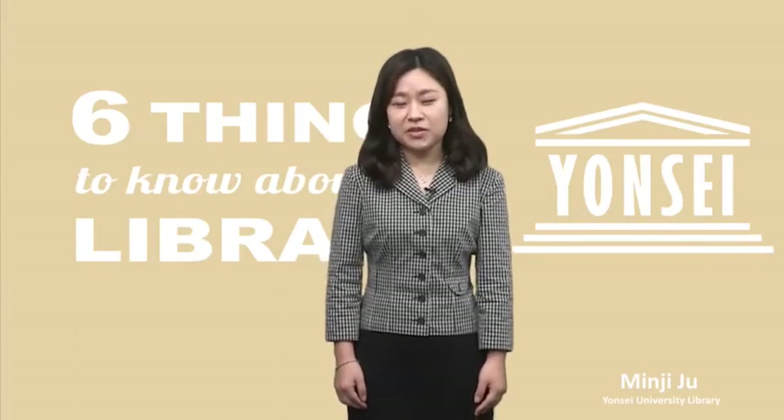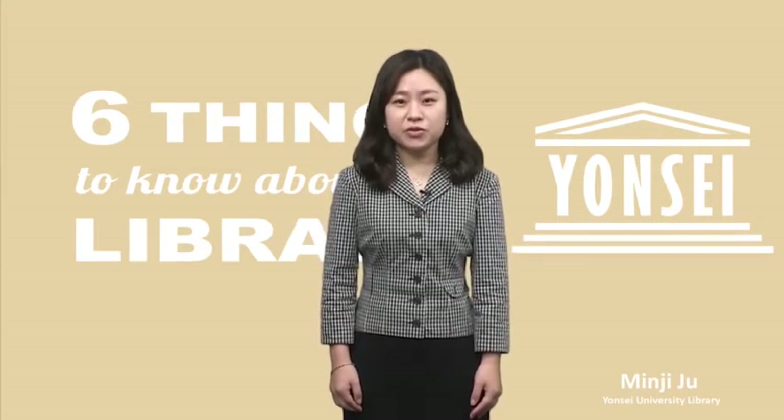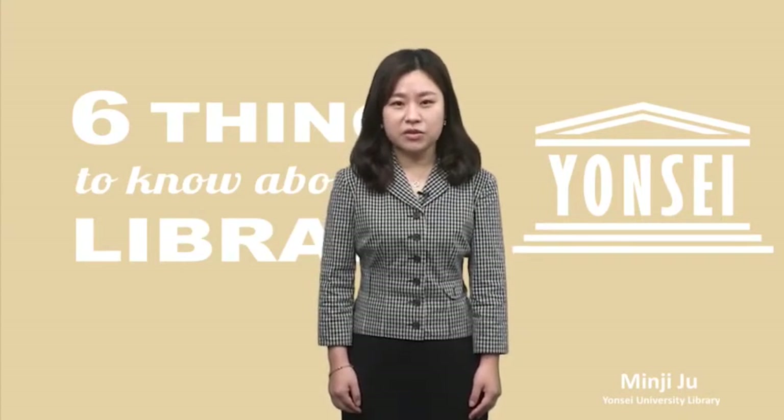Hello everyone. Welcome to Yonsei University. My name is Minji and I'm a librarian here. I'm going to briefly introduce our library to you along with the six most frequently asked questions.